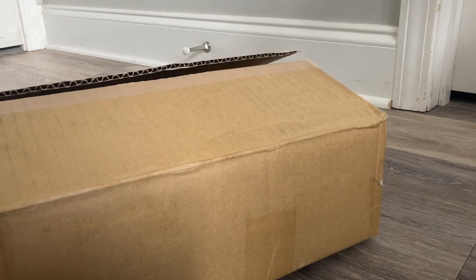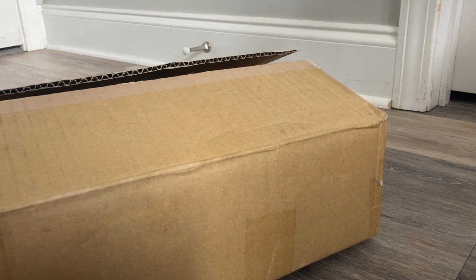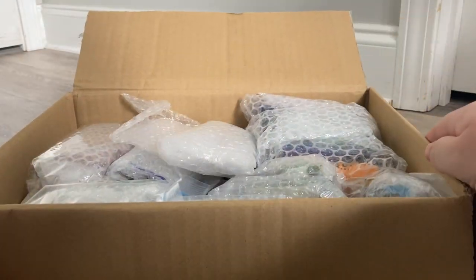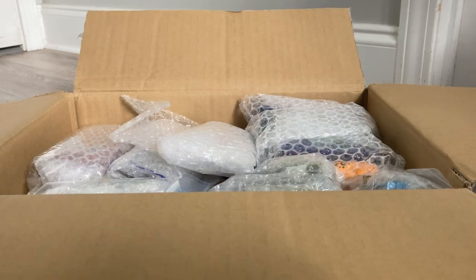Hey everybody, MaxMonte1516 here back again with another very impromptu unboxing video. Today I received a package from Japan that I wasn't expecting to get for another couple of weeks — it came really early for some reason. But here it is. It's pretty big. It's been a while since I've done one of these videos. I've already opened up the top here but nothing else inside. There's a lot that's going to be in this video, so without further ado, let's get started.